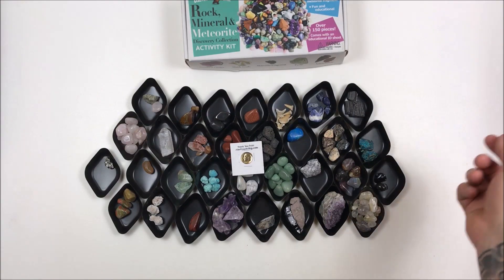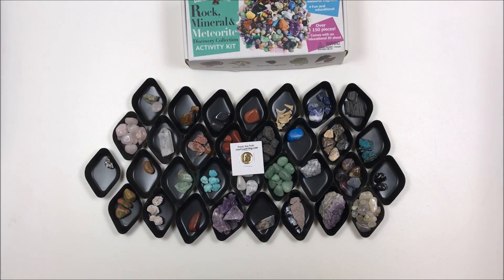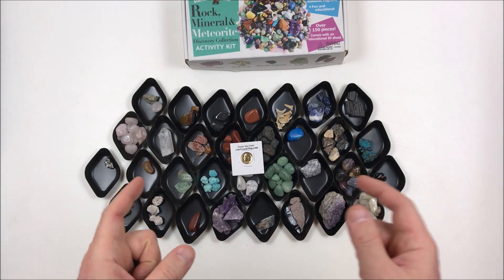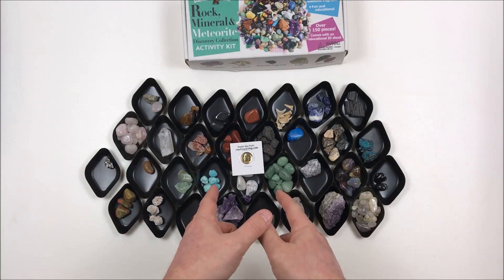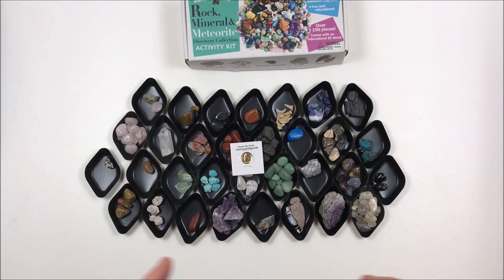For today's 24-karat gold-plated dime giveaway, the winner is NHRA Gold. NHRA Gold, make sure you email so the prize can be sent to you. Thanks for watching and happy panning!